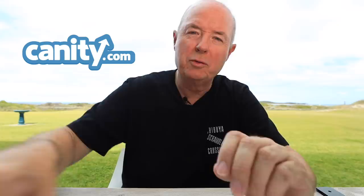Thanks to Kennedy.com for sponsoring the channel. If you want the world's best online training you should head to Kennedy.com.